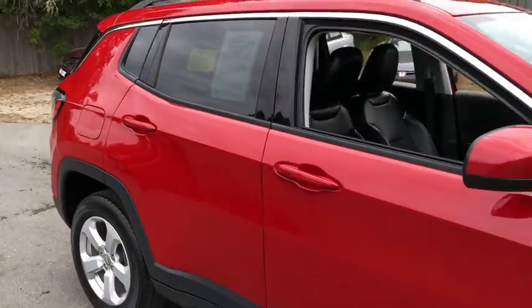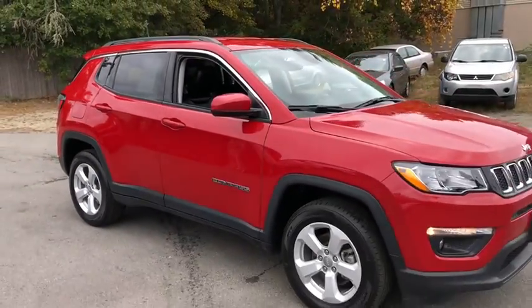This vehicle is Carfax certified one owner and qualifies for Carfax buyback guarantee. Wouldn't you look great in this vehicle?